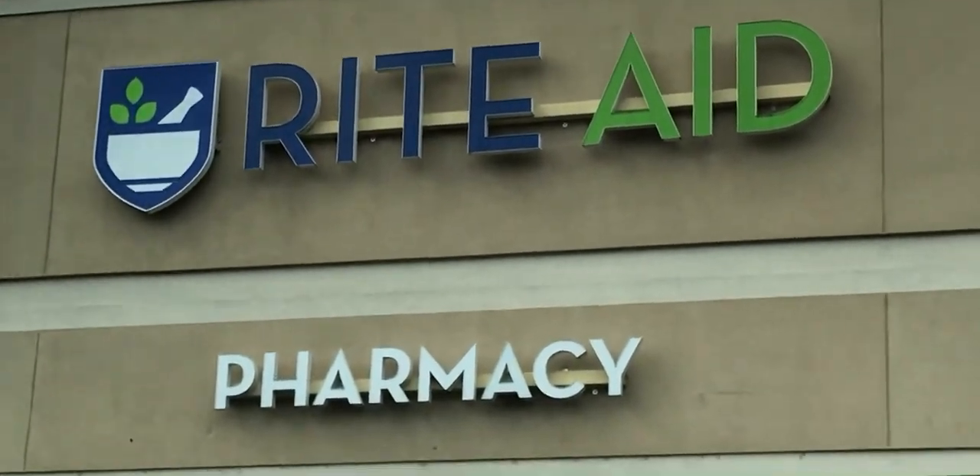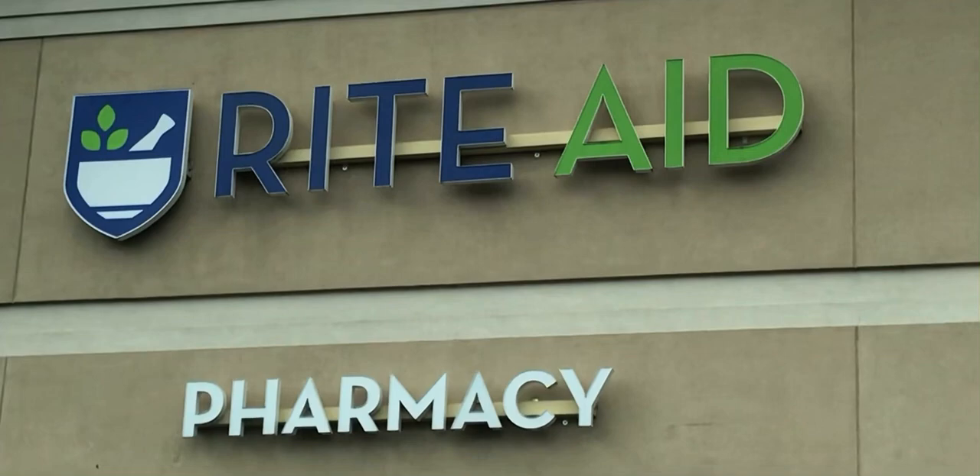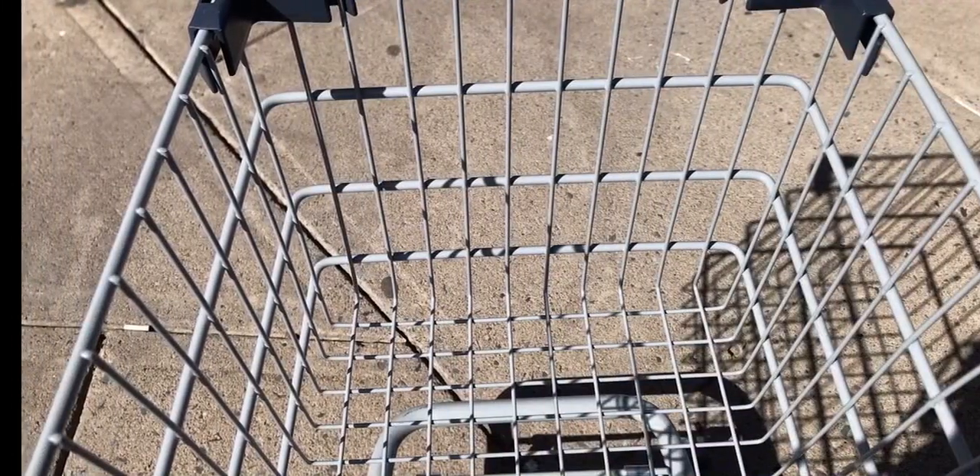Hello everyone! In today's video I'm sharing with you the Rite Aid in-store weekly tags and sales that I find interesting. So let's stroll on in and see what I see.